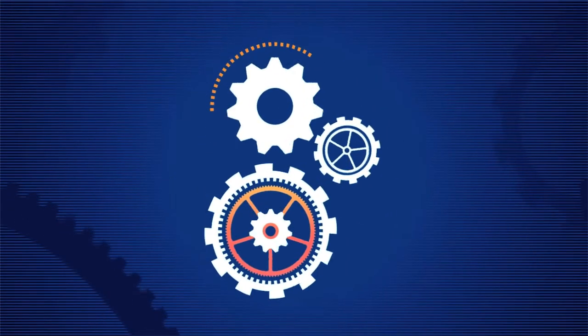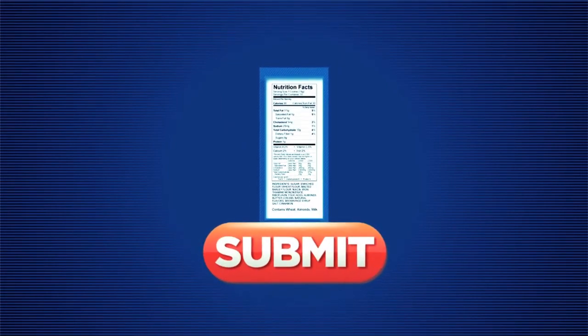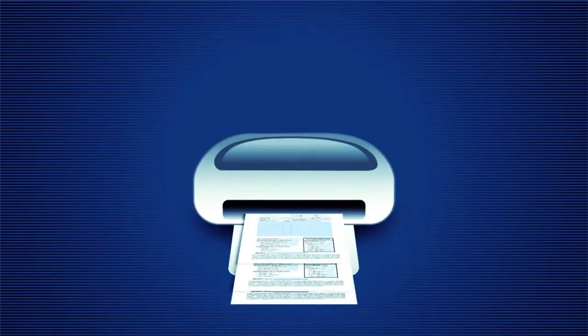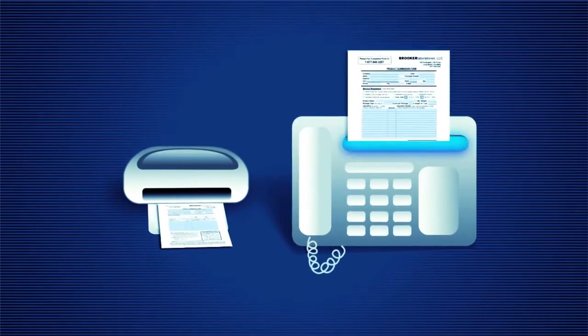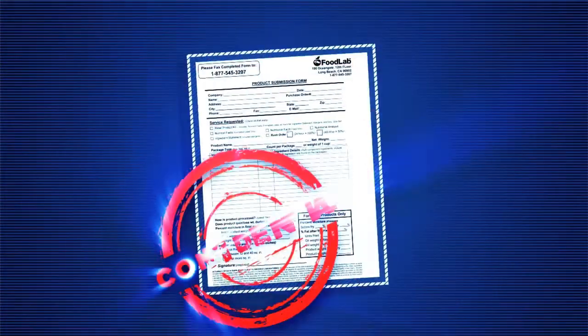Here's how it works. For nutrition facts, simply click the submit button on the website. There you can either print a submission form and fax it over, or fill it out online with our secure form. Your product information is kept strictly confidential and reviewed by our food labeling specialists.